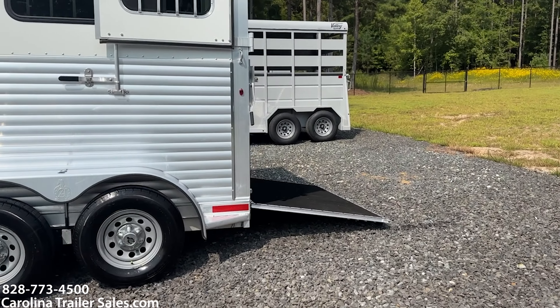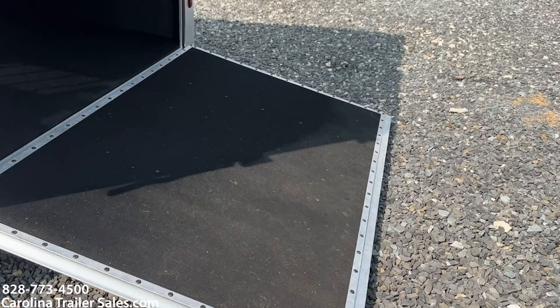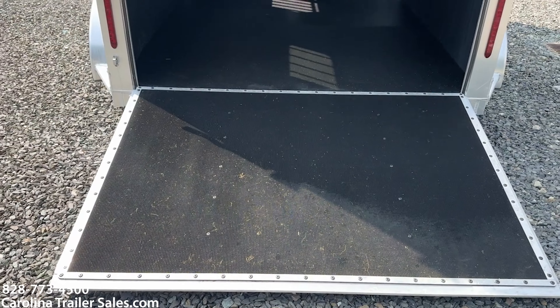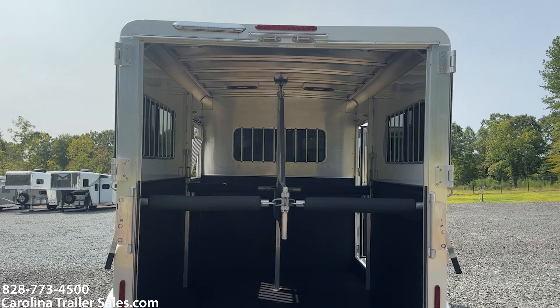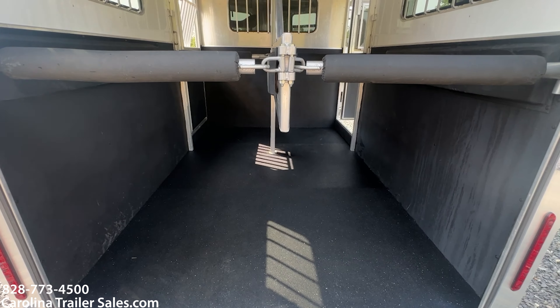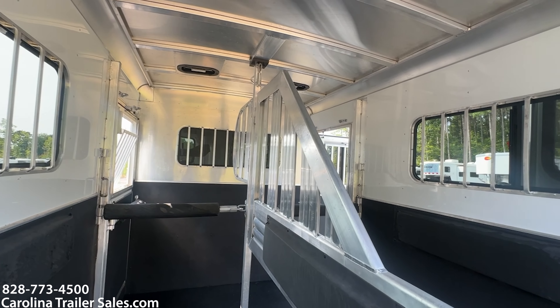This trailer does have a ramp and Dutch doors with windows. 6'8 wide makes this trailer really big and roomy. It does have an LED load light on the end. This trailer is immaculate — it is a 2019 but it was barely used. It does have roof vents.